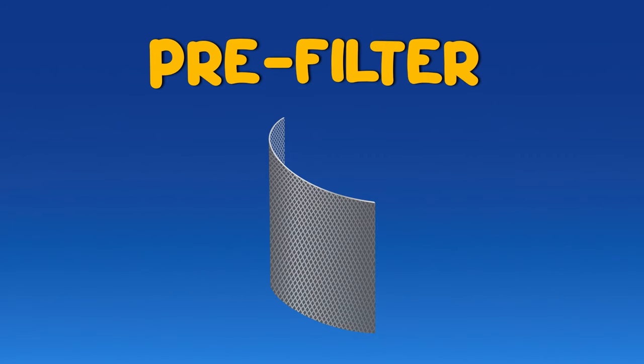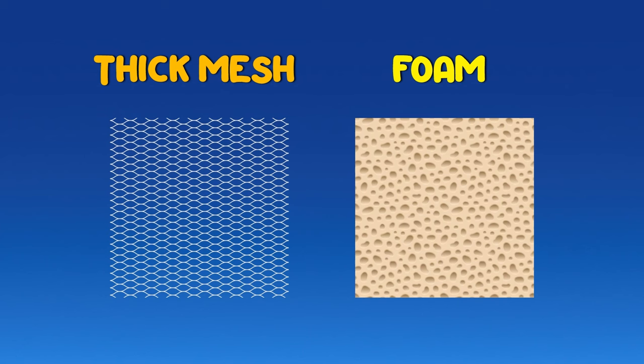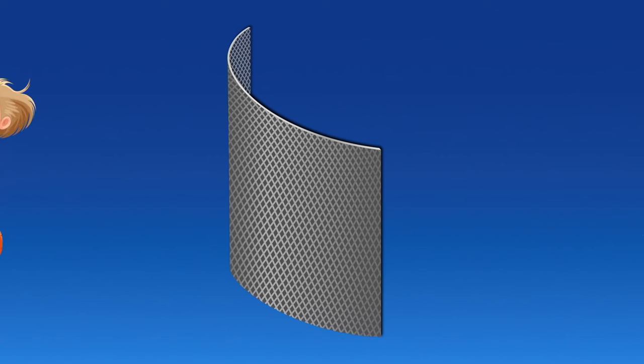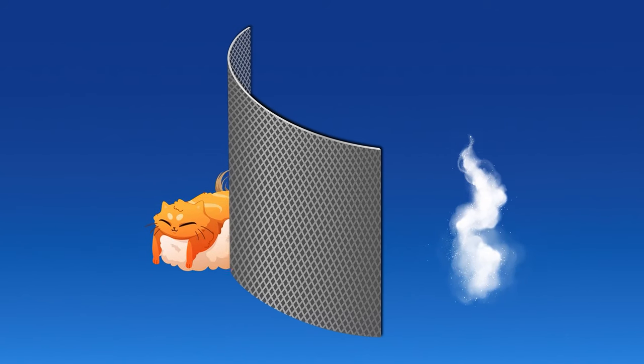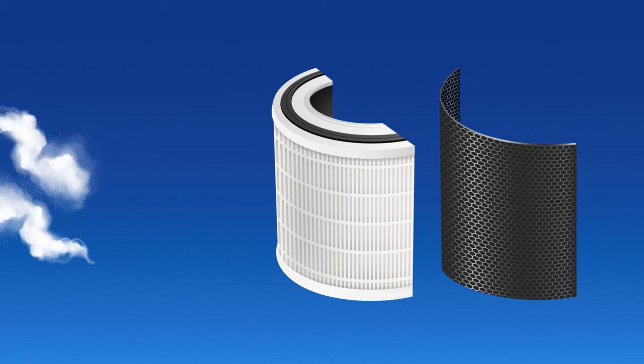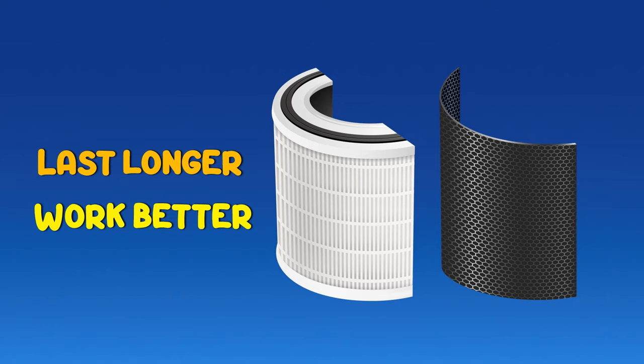First up, air hits the pre-filter. Picture this like your pasta strainer, but it's made of thick mesh or foam that looks like a dense sponge. Just like the strainer lets water through but catches the big stuff, this filter traps hair, pet fur, and dust. It's like the bodyguard for the other filters, keeping them from getting clogged up and helping them last longer and work better.